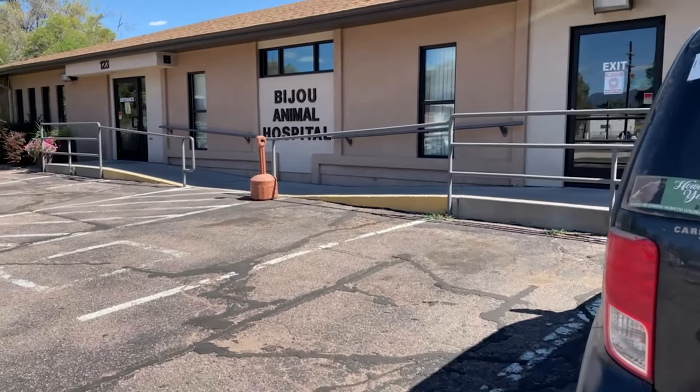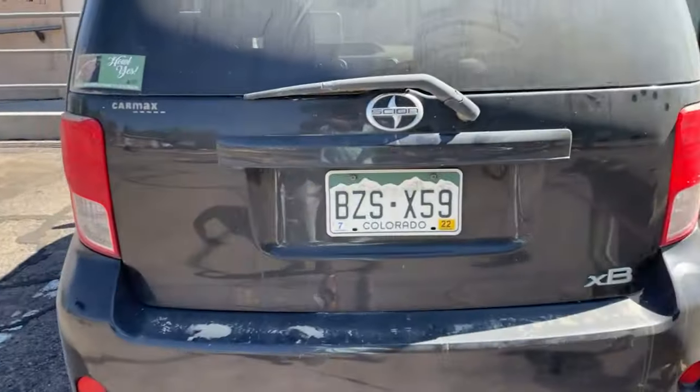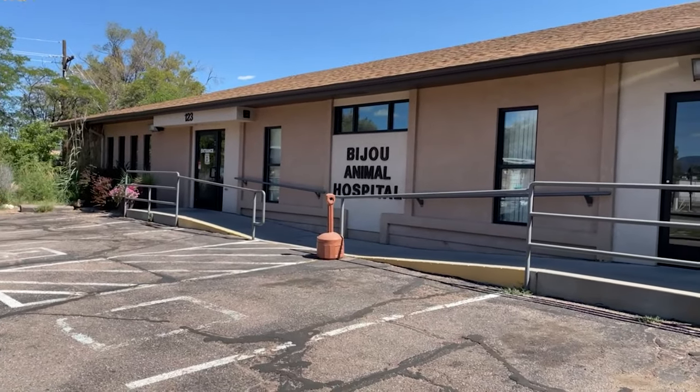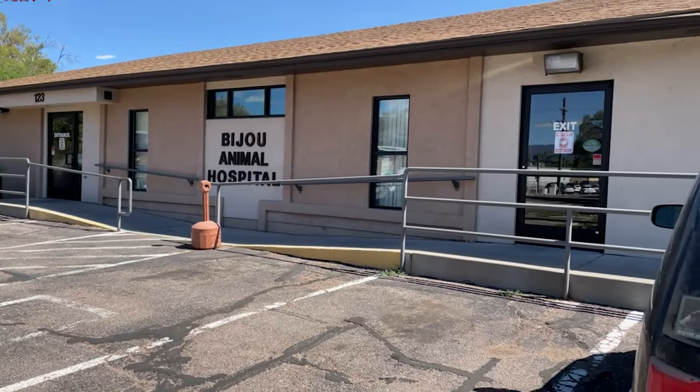Taking your wolf dog to a veterinarian can be especially scary and traumatic for him — and not only wolf dogs, but regular dogs as well.